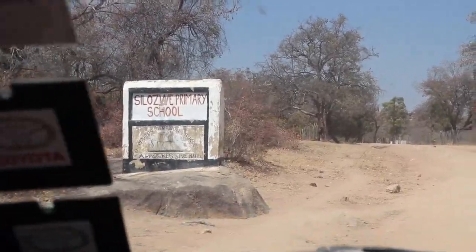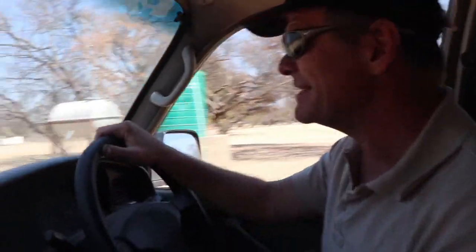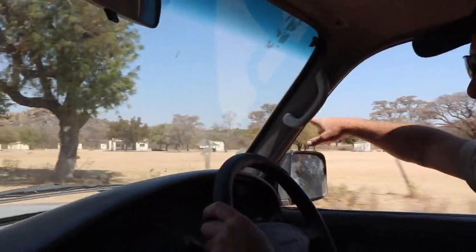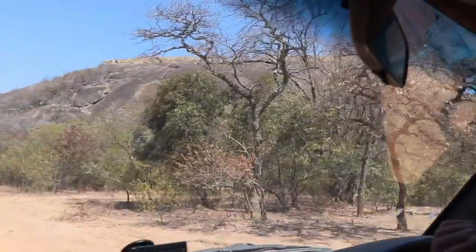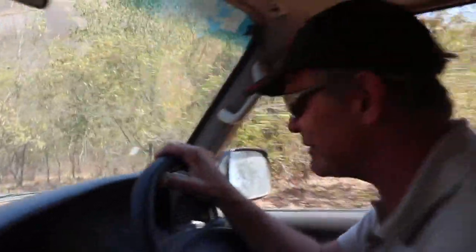Coming past Silosby Primary School — we're very close to the caves now, just up through here. Typical rural Zimbabwean primary school; you can see the classrooms over there and the teacher's housing over there. And here we are coming in to the parking spot. Absolutely beautiful scenery.